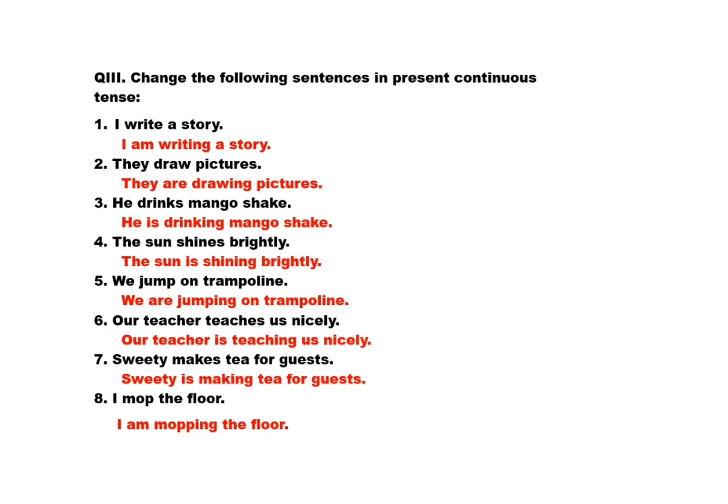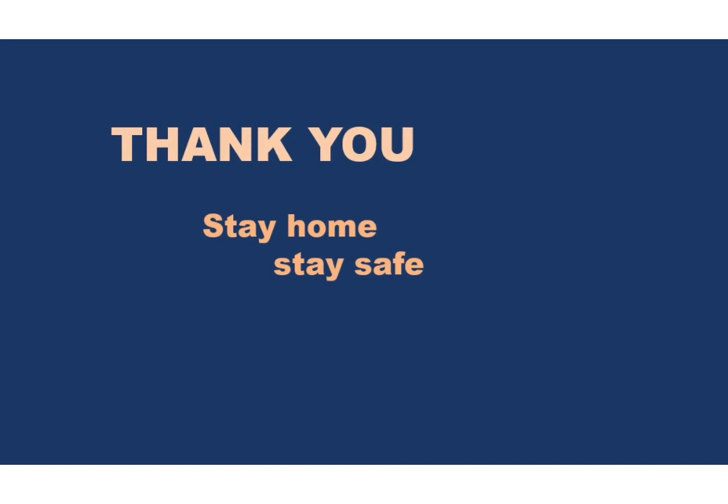I hope these all three exercises will be clear to you. Thank you so much, children. Stay home, stay safe. Listen to your parents. Bye-bye.